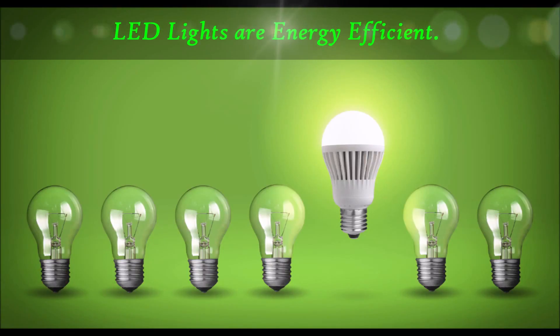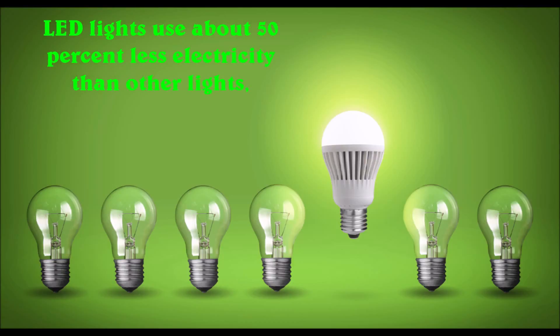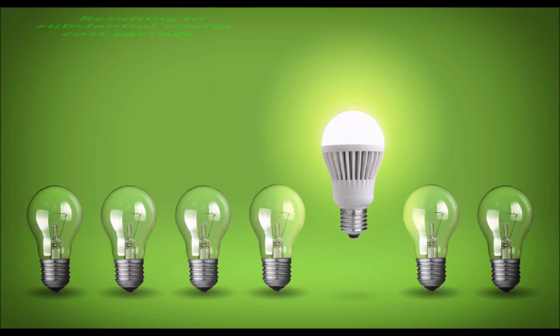Firstly, LED lights use energy in an efficient way. LED lights use about more than 50% less electricity than other lights, like incandescent and fluorescent type. Since they use less energy, they are considered as energy efficient.